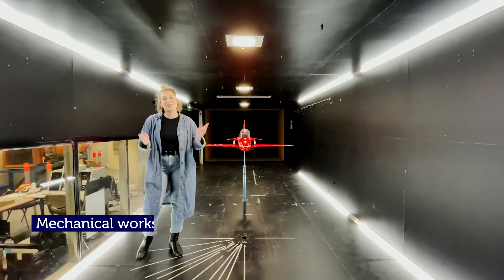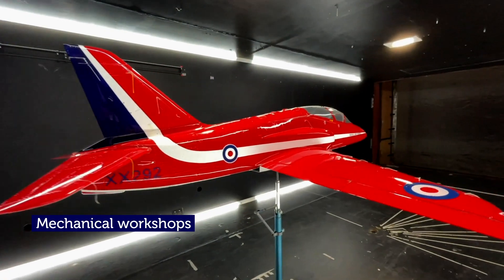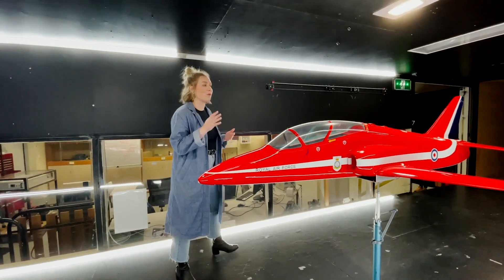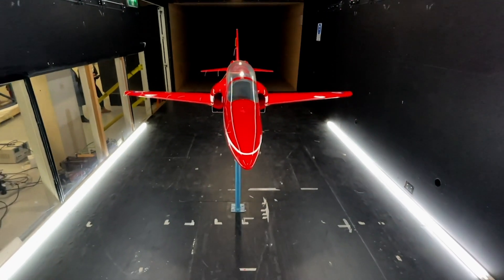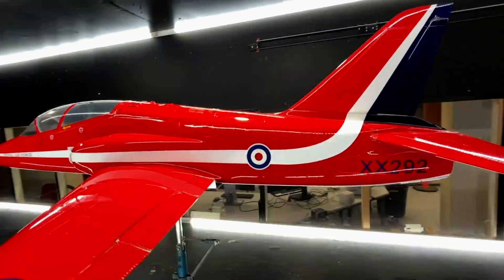This is the second largest wind tunnel in the southern hemisphere, used for research and education. It can mimic wind speeds of up to 150 kilometres per hour. It's used to assess wind drag on a range of small-scale aircraft, cars, trucks and trains, and it can even be used to assess the effect on an athlete's aerodynamic drag.